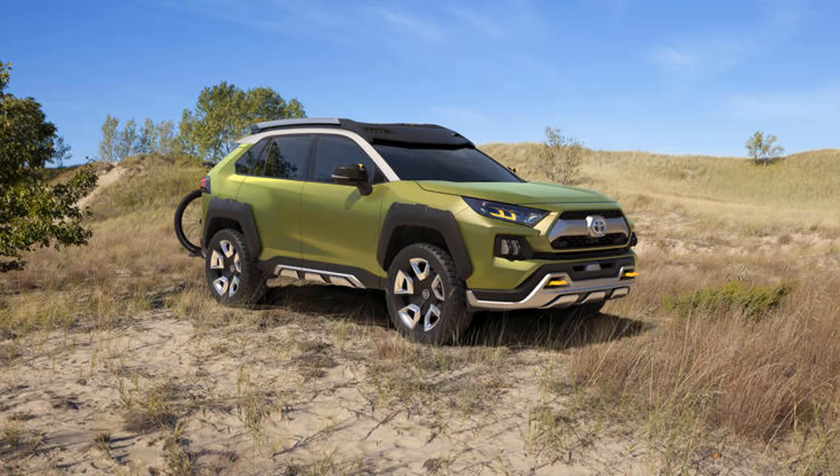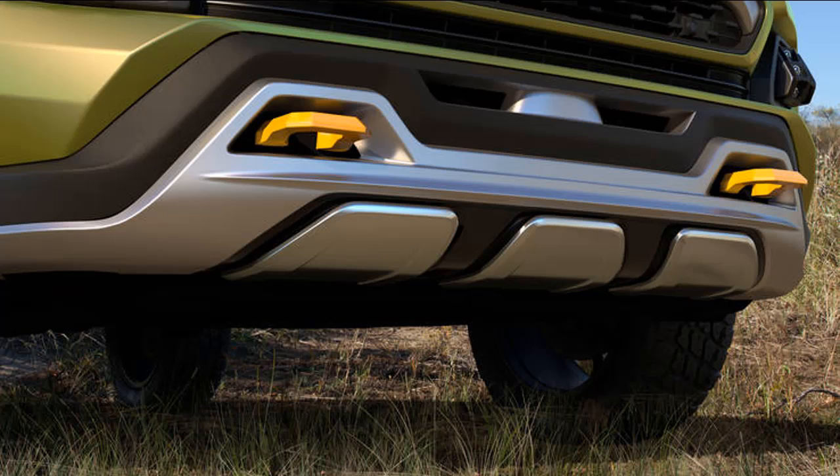It's no coincidence then that the FDAC makes its debut at the Los Angeles Auto Show, in a city where much of the population escapes to the hills, deserts, or beaches for their much-needed weekend recharges, Toyota said Thursday.